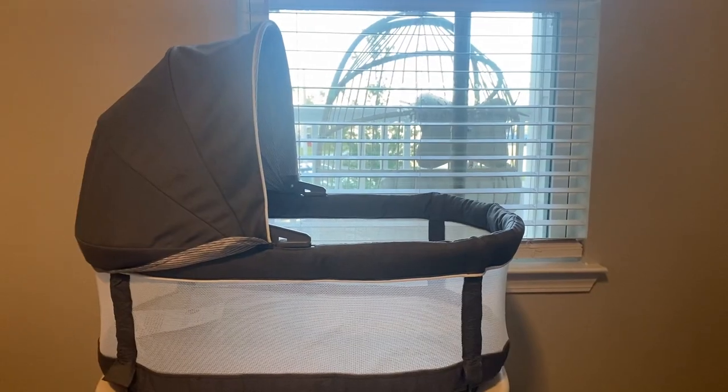The next thing is a bassinet. We definitely splurged on this a little more because we live in such a small space. They recommend having your baby in a bassinet for the first six months to a year, depending on the size and how quickly your child grows. We didn't really want to do a crib as the main thing — we wanted the bassinet to be what our daughter was sleeping in. We do have a crib, but we probably won't put it together until we move.